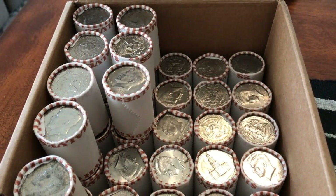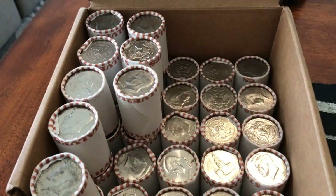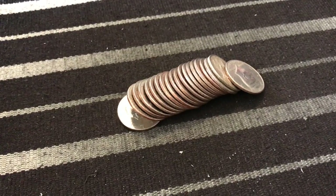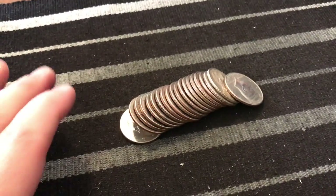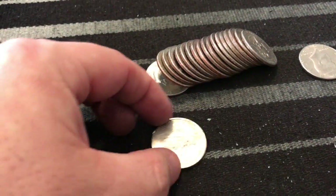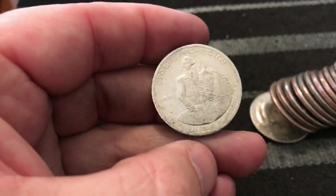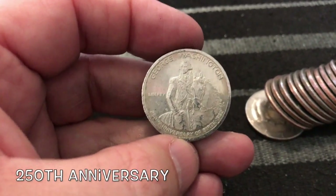I am not even halfway through this box and I have a very first for our channel! I just opened this roll — I'm throwing them right into the bags — and I got another commemorative, and it's silver! I have never gotten one of these before, and I know Snacks has never gotten one either. I pulled the first coin off and the very next coin was this — something we've actually given away on the stream before. Look at this — it's a George Washington half dollar commemorative. I believe these are 90% silver!